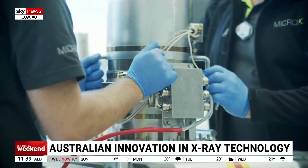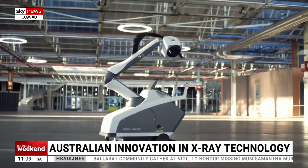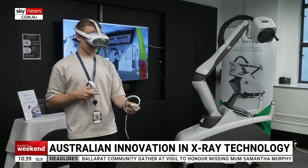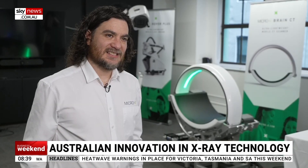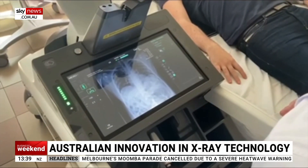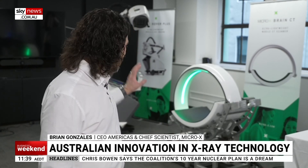Micro X has sold about 400 of its mobile Rover x-ray units since entering the market five years ago. The Rover contains a single electronic x-ray tube and weighs about five and a half kilograms. The highly portable device is used in hospitals around the world, including Ukraine. Eleven systems have been operating there since almost the beginning of the war, taking hundreds of images a day. Clinicians love them because right behind the battlefront, where there's intermittent power, they're able to quickly move the unit, take fast images, and assess what's going on.